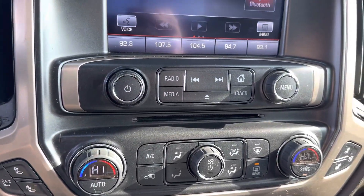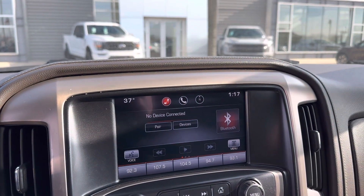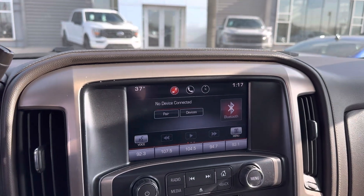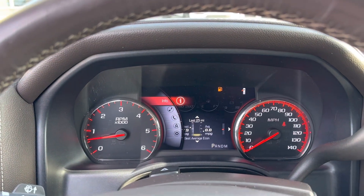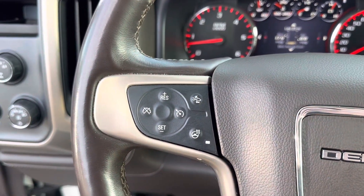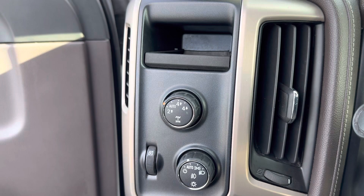The climate control does have a nice 8-inch screen. No lights or anything on the dash. It will come with a full tank of fuel, heated steering wheel, and has auto four high and four low.